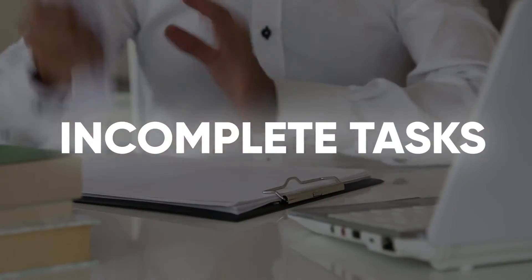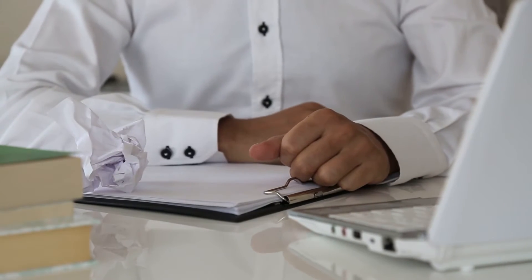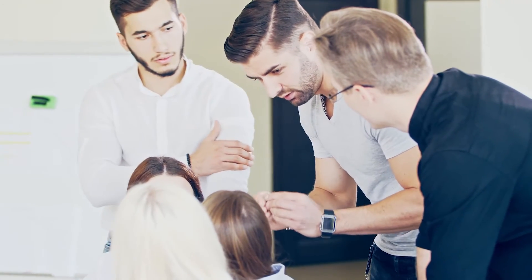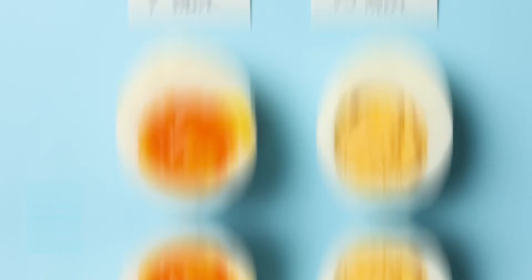If you set the deadlines too short in an attempt to speed up the process, you might end up with incomplete tasks or tasks that are done poorly just because there was too little time. Set the deadline too long though, and you're risking a standstill for your project, so make sure you invest enough time into this.